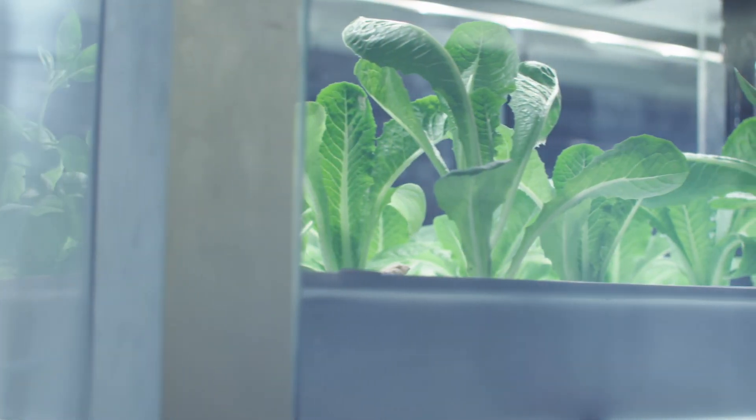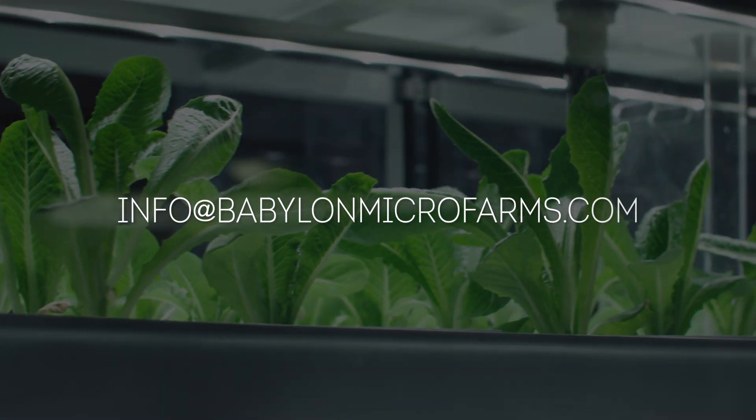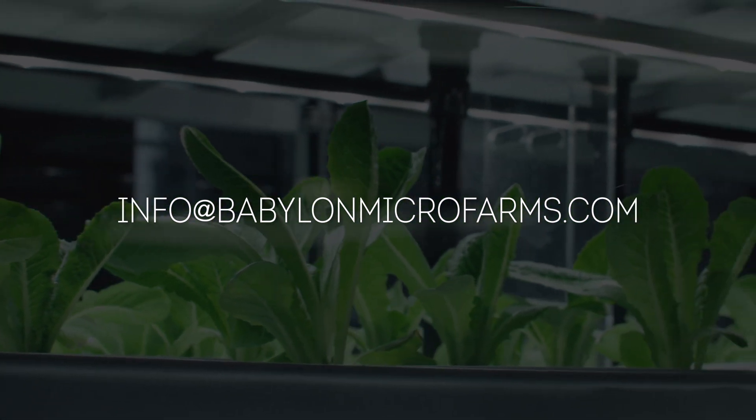Let us connect you with one of our team members. You can reach us at info@babylonmicrofarms.com.